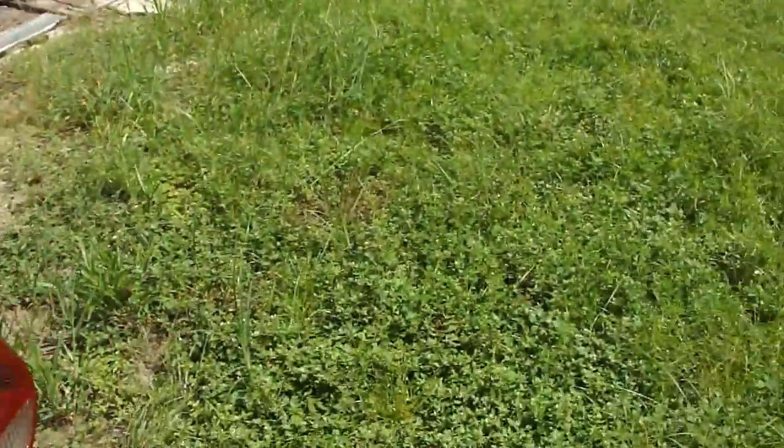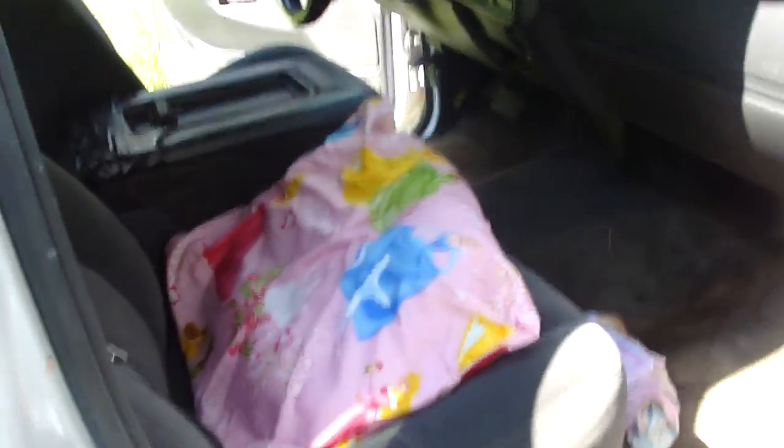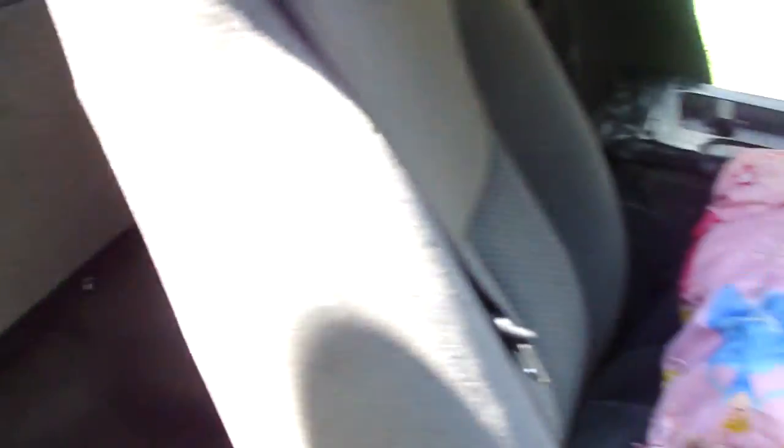Let's take a look at the inside. It just looks like a simple truck to me. I'm sure it has several little issues, but she is what she is.